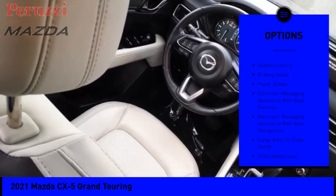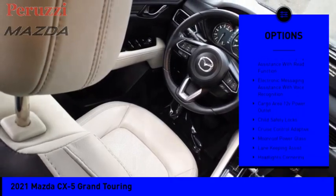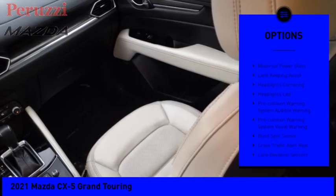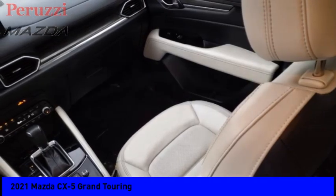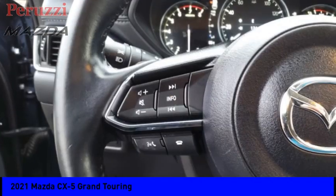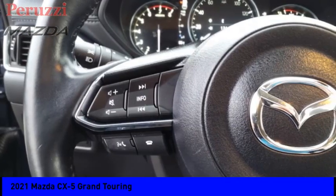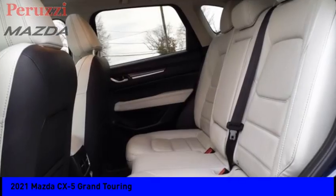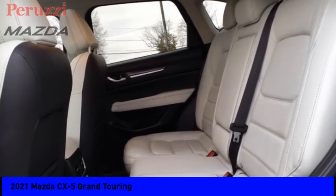Power windows with safety reverse, emergency braking preparation, traction control, stability control, braking assist, power brakes, electronic messaging assistance with read function, electronic messaging assistance with voice recognition, cargo area 12-volt power outlet, child safety locks. Wouldn't you look great in this vehicle? Stop in today and see for yourself.